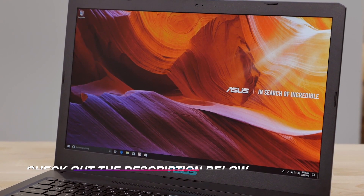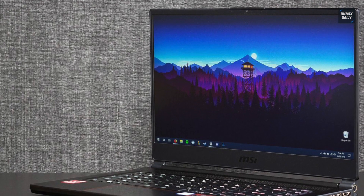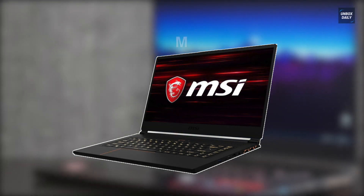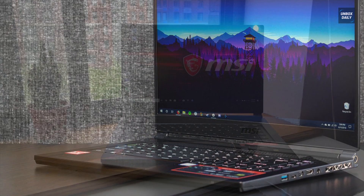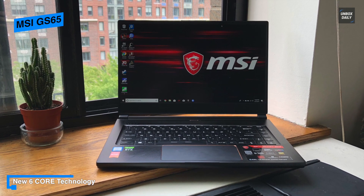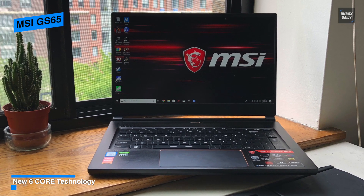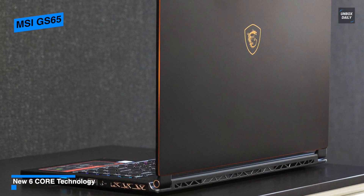The MSI GS65 is the most innovative Windows 10 laptop with a razor-thin bezel. The bezel-to-screen ratio makes an 82% screen-to-body ratio, making your screen more clear. The GS65 Stealth is the world's first laptop with a 15.6-inch 144Hz 7ms IPS-level display of full HD resolution.